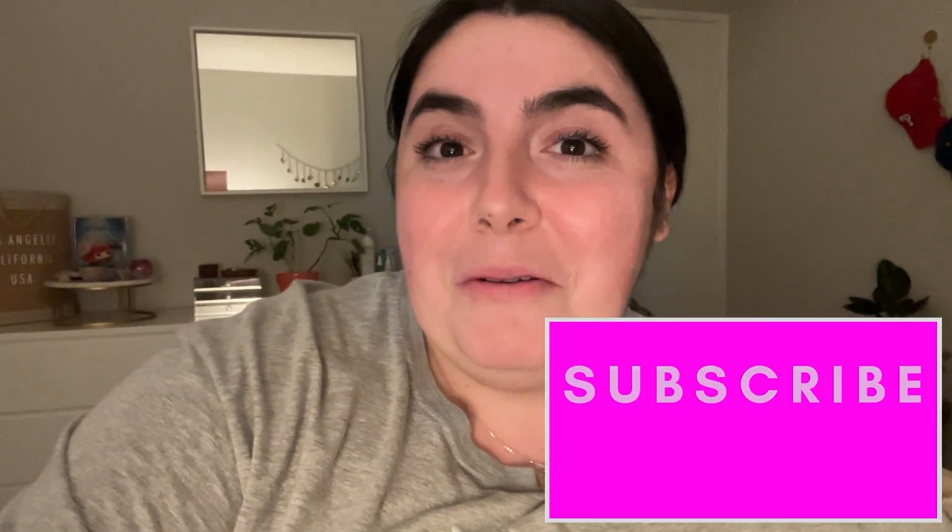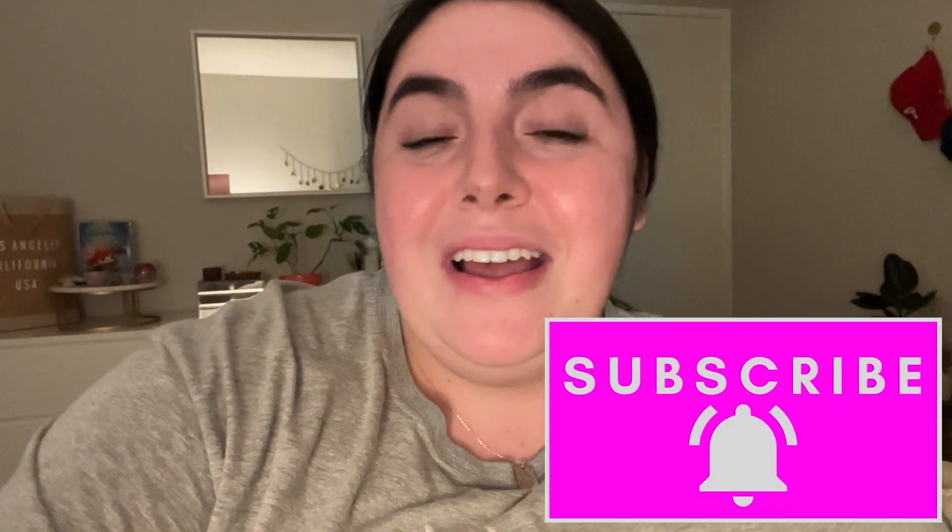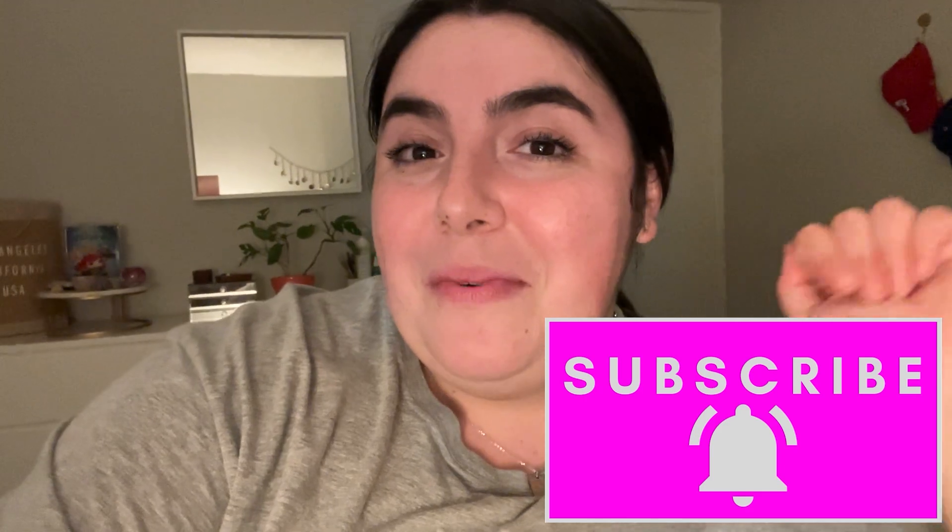Let me know in the comments if you're planning to visit Pixar Fest, or what your favorite part of the video was — I'd love to hear from you! If you're not already subscribed, make sure to do so. Don't forget to give this video a thumbs up and I'll see you in my next one really soon. Bye!